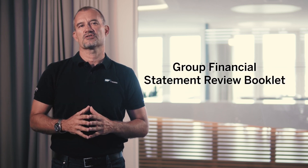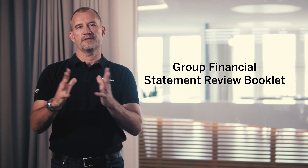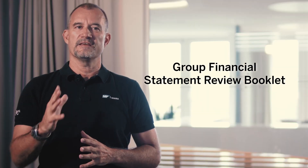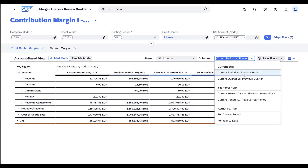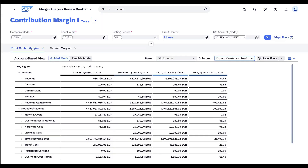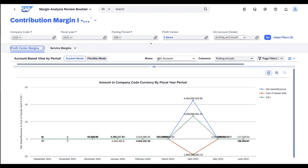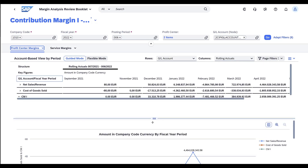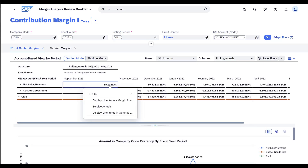Coming back to the area of finance and the group financial statement review booklet, which has already been shipped with the last release. This SAP Fiori application allows group accountants to achieve more transparency into group financial statements. With this new release, we build on top to scale with the next review booklet for margin analysis and make it configurable by introducing the review booklet designer.